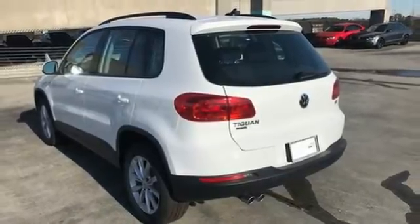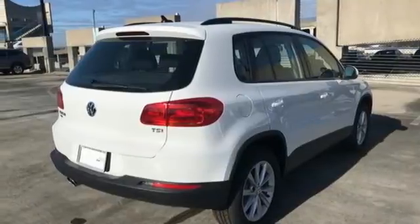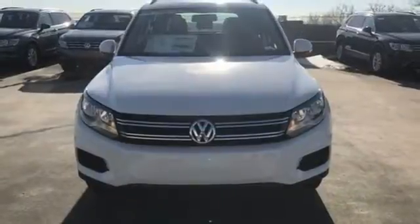Plus with the split folding rear seats down, you can effortlessly go from hauling people to carrying gear. This Tiguan is the one to remember.